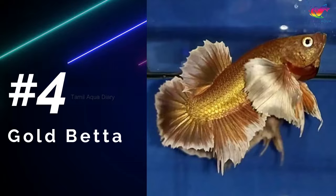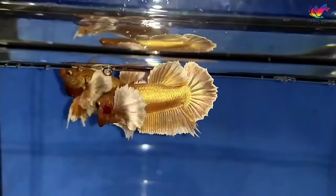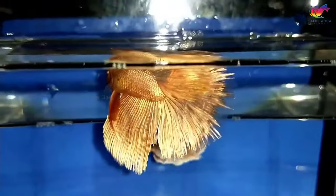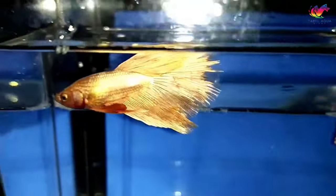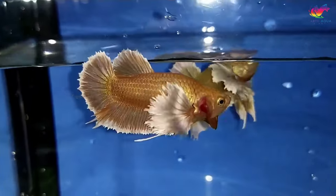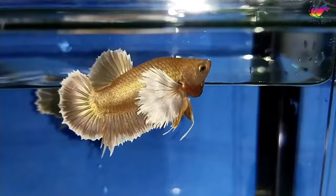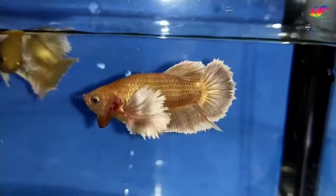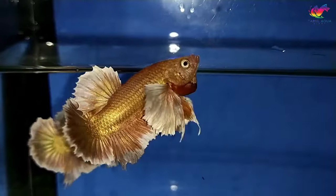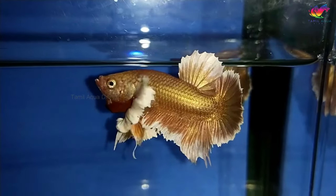Number 4: Gold betta fish. One of the rarest and most impressive varieties of gold betta fish is the 24k gold betta. These fish have a beautiful metallic gold body that glimmers in the light, and their fins are also a stunning gold color. As they grow and mature, their coloration may change slightly, but they will always retain their eye-catching golden hue. Keeping a 24k gold betta in your freshwater aquarium is sure to add a touch of elegance to your setup. Often people think that gold betta fish are just yellow betta fish with different camera lights. In reality, the genetics of gold betta fish can be complex and may involve various color genes, including yellow.